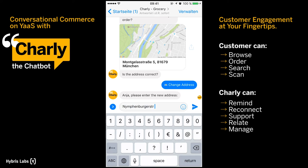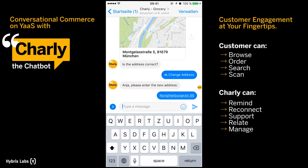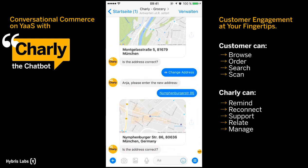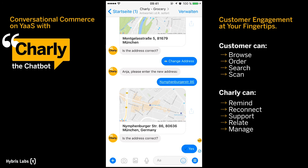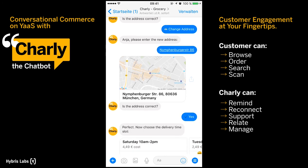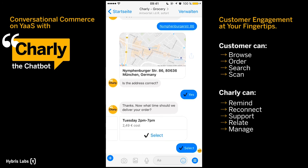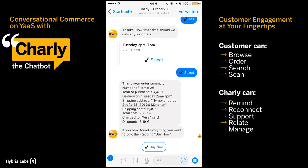Since Charlie is connected to Google APIs, you don't even need to enter the exact address. If it's correct, just verify. Now you can select a delivery slot and that's it. Check the summary and press the buy now button if you're happy with everything.